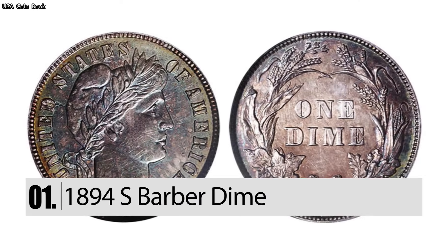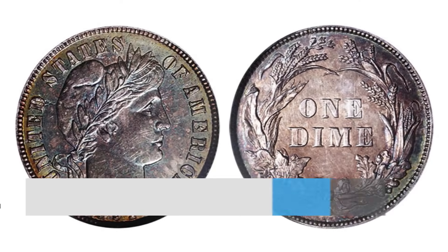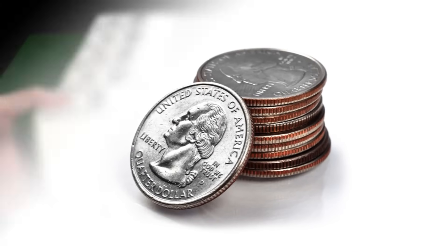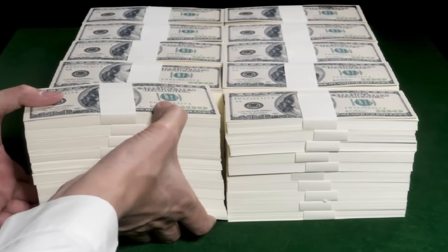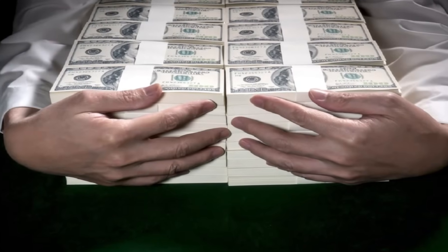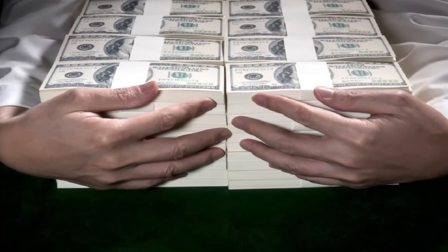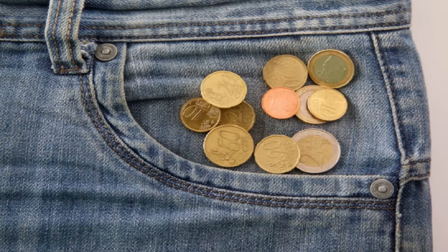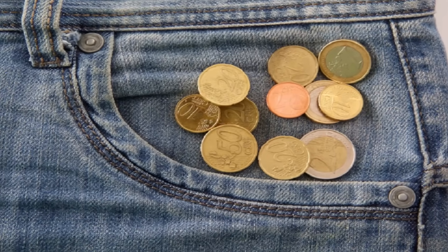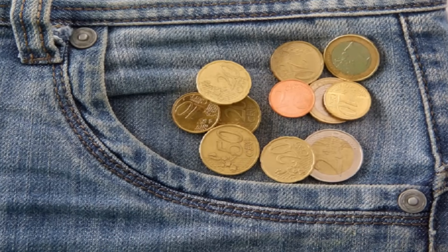Number 1: The 1894 S Barber Dime. Currently, there are only nine of these dimes in existence. Because of this, they are worth millions of dollars. In 2016, a collector paid $2 million to a lucky individual who had one in their possession. Imagine thinking that you have a coin worth 10 cents in your pocket only to find it's worth $2 million.